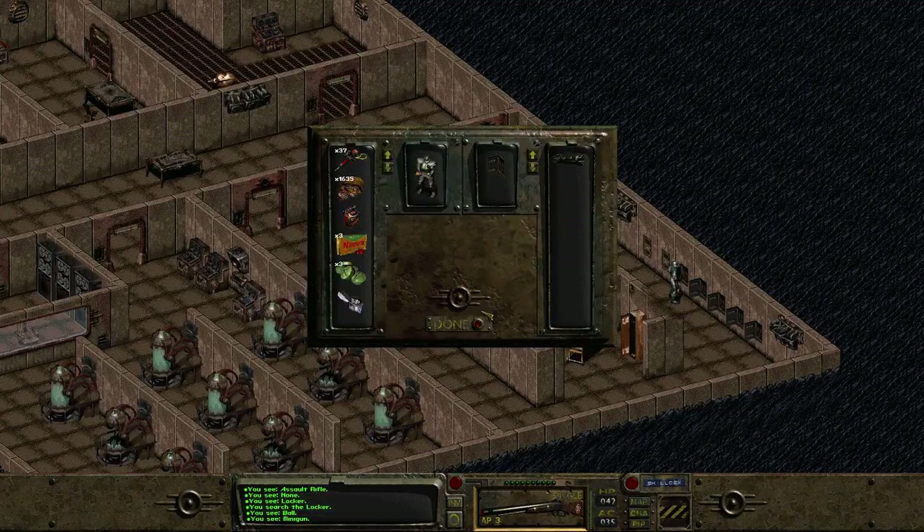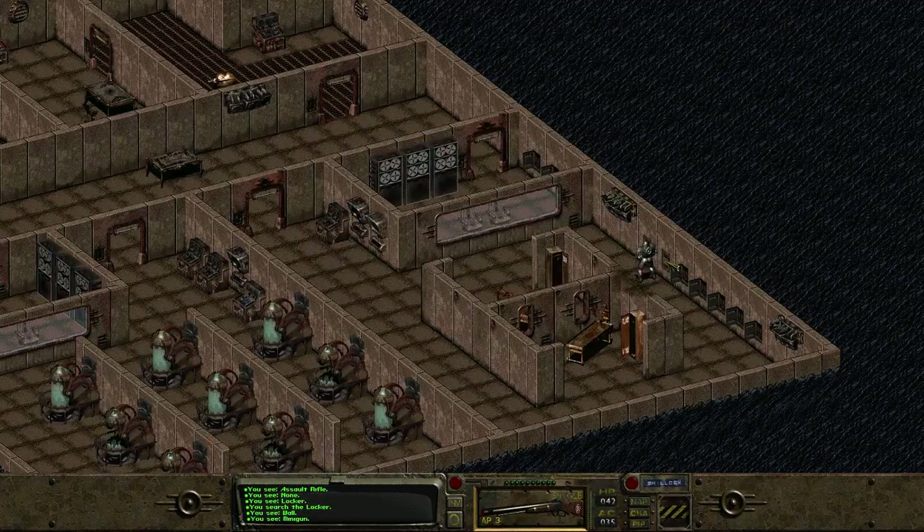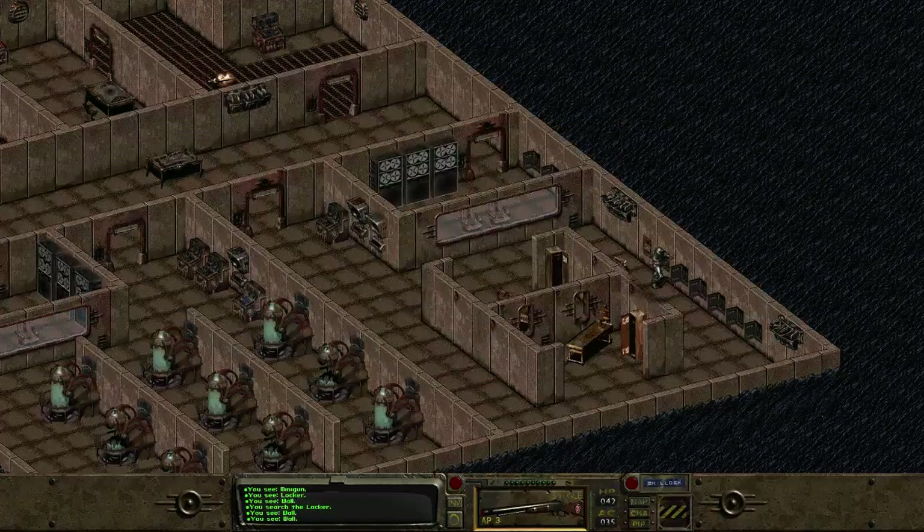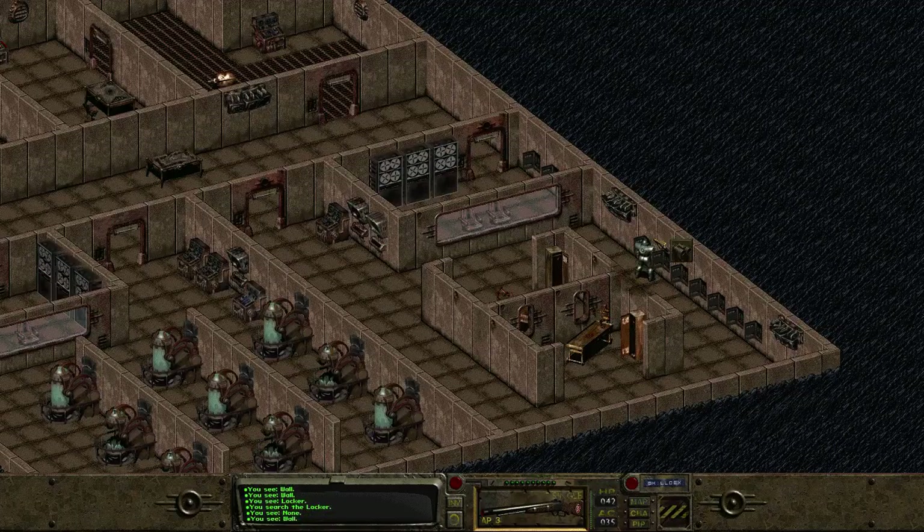Oh man, like, this is how you get rich. A minigun! Oh sweet mother Mary. The hoarder in me is getting really angry.